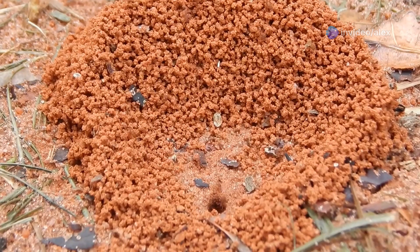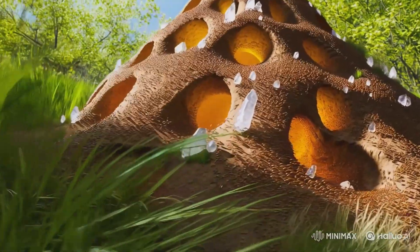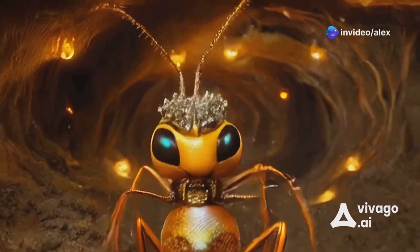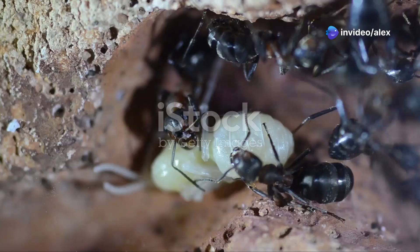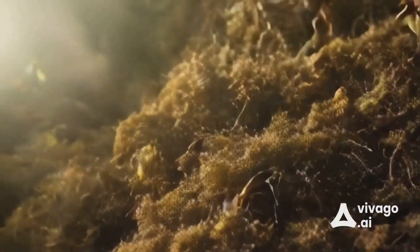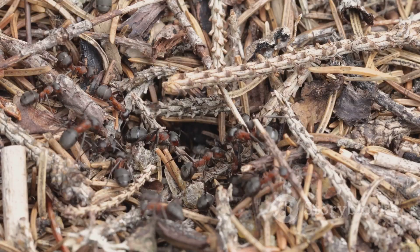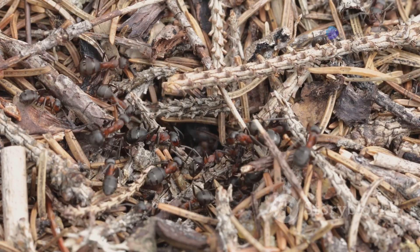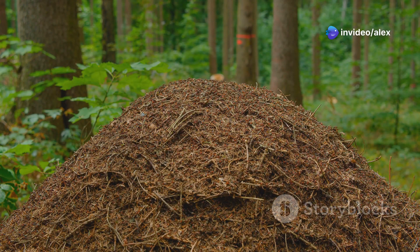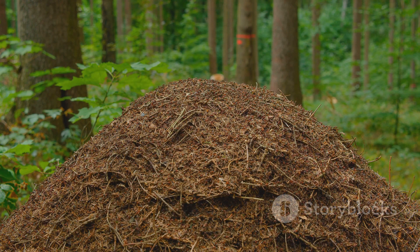Ant hills are far more than simple piles of dirt. They serve as the entrance to a vast network of tunnels and chambers below the surface. These tunnels provide shelter, food storage, nurseries for larvae, and efficient pathways for worker ants. The hill itself is constructed by worker ants who excavate soil while digging their tunnels, carrying it to the surface and stacking it into a dome shape. This structure helps regulate temperature and humidity inside the nest, protecting the colony from extreme weather and predators.